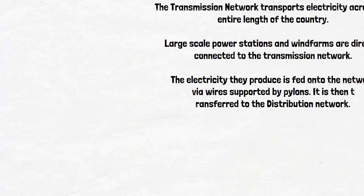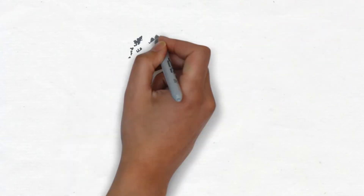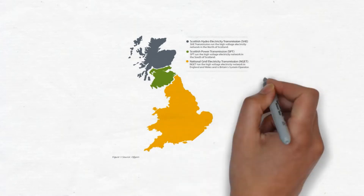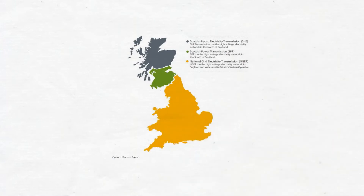In Great Britain there are three transmission network operators: Scottish Hydro Electricity Transmission, who are responsible for the north of Scotland; Scottish Power Transmission, who cover central and lower southern Scotland; and National Grid Electricity Transmission, who cover England and Wales.